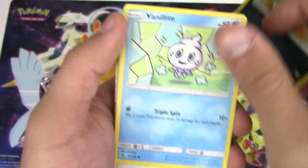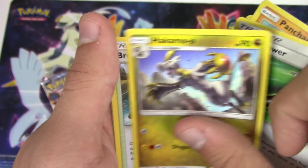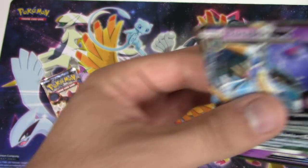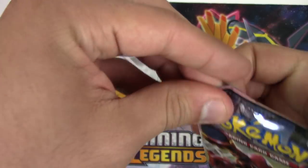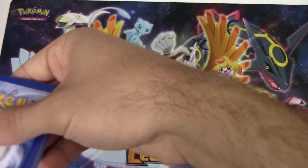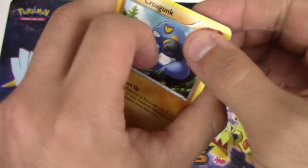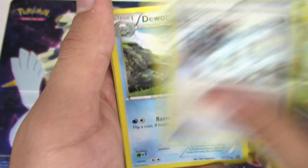Joltik, Rockruff, Comfey, Castform, Snorunt, Pancham, Field Blower, Komala reverse holo, Machop, and a Toxapex GX! I blessed my tin - that's not right! Thank you witch doctor - so I'm just supposed to do the opposite. That's eight points - still not as good as mine yet, but it's not over.